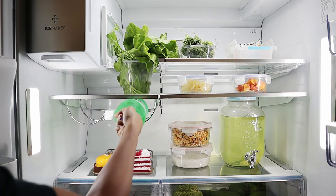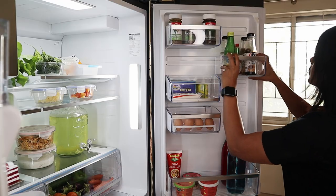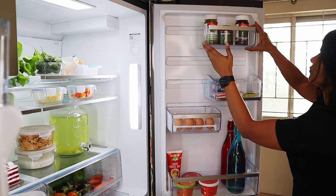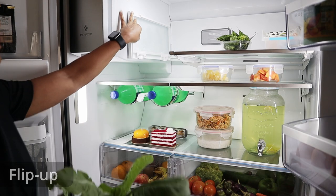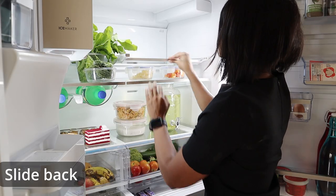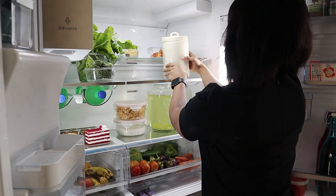The fridge has adjustable shelves both inside the fridge and on the door, so you can configure the fridge as per your needs using the flex store function. It also has a flip up and slide back shelf that helps to store tall containers or food, be it a large bottle or a cake stand.